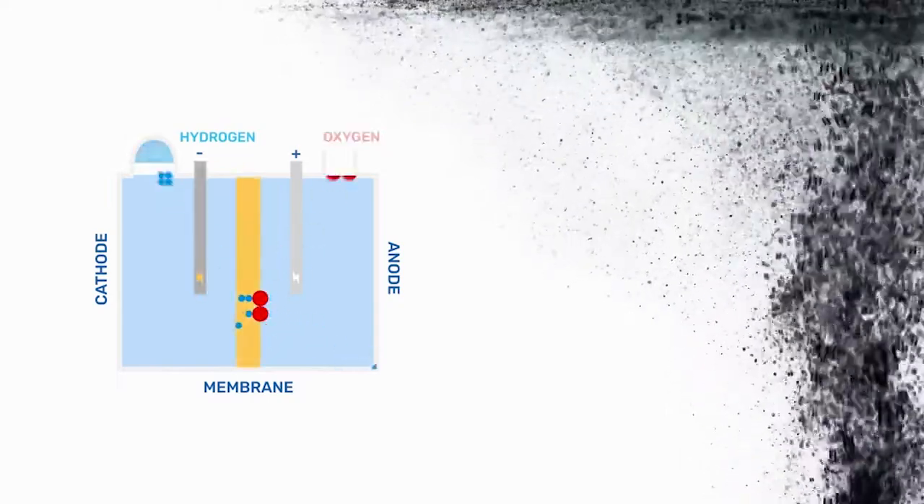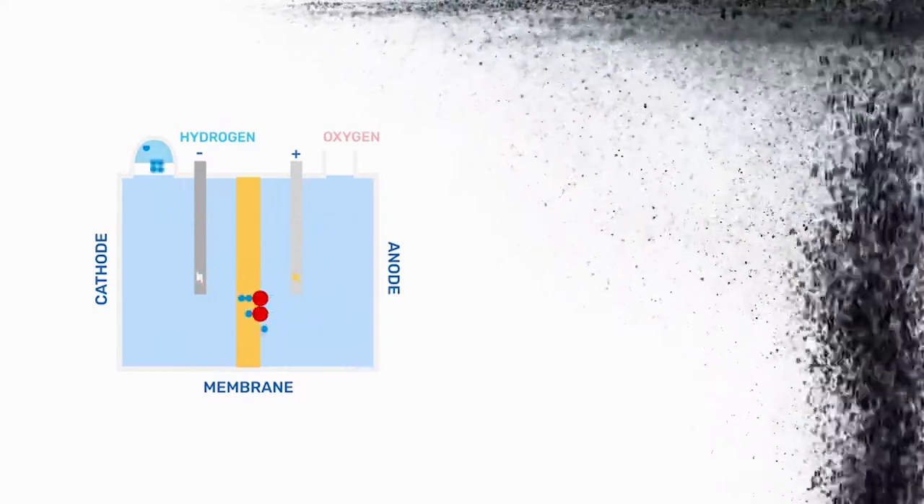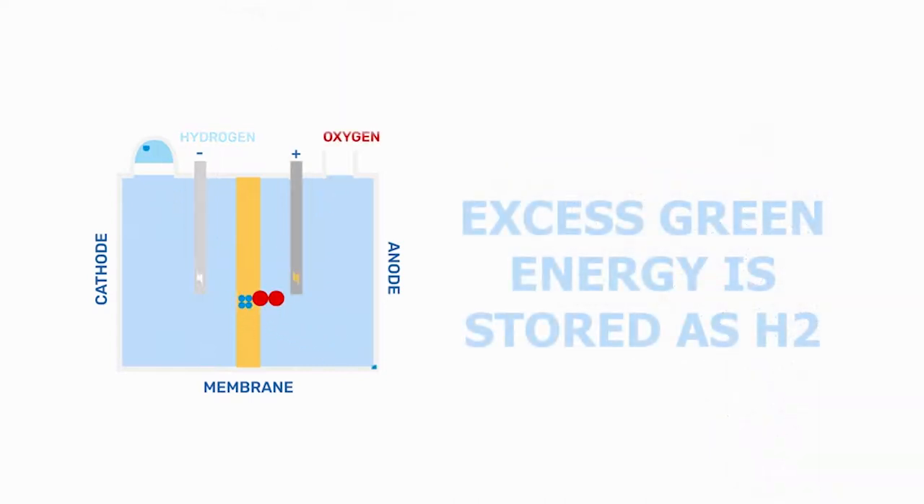Able to scale its hydrogen production levels as needed, an electrolyzer acts as a dynamic balance on the electrical network, able to increase or decrease its power consumption to balance the grid.